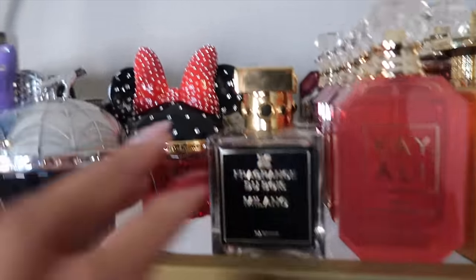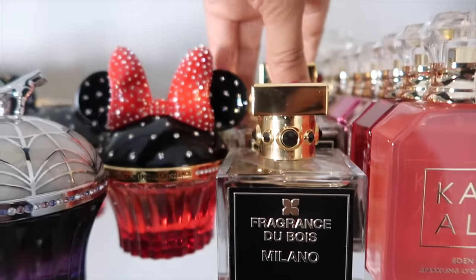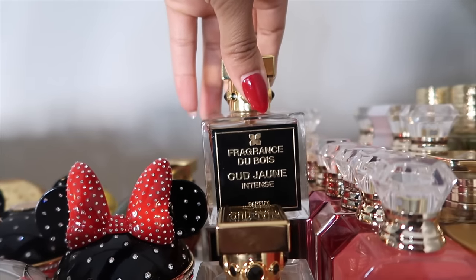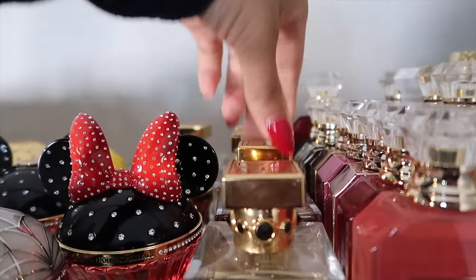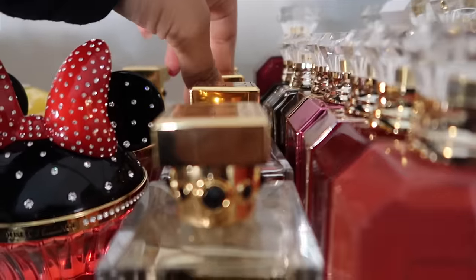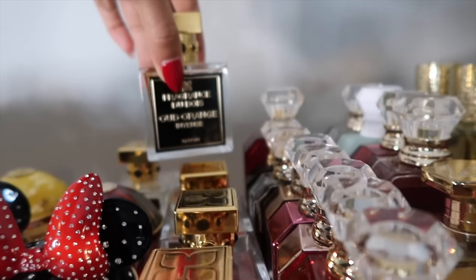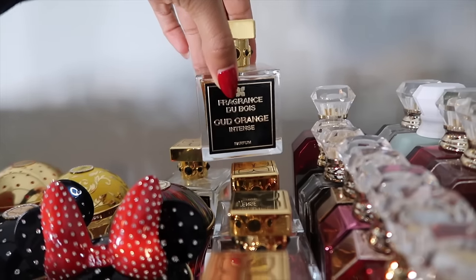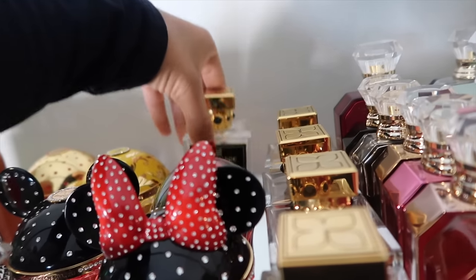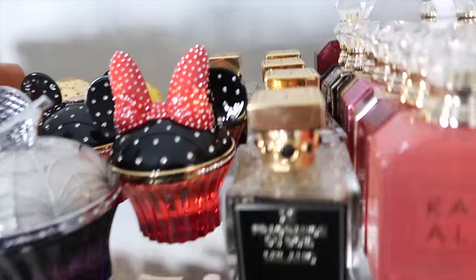Now we're getting into Fragrance Dubois. First we have Milano, then Oud Jaune Intense — my favorite from the house — then Minoui Ademi, my second favorite, and Oud Orange Intense. My favorite cozy scent from the house is Santal Complet.